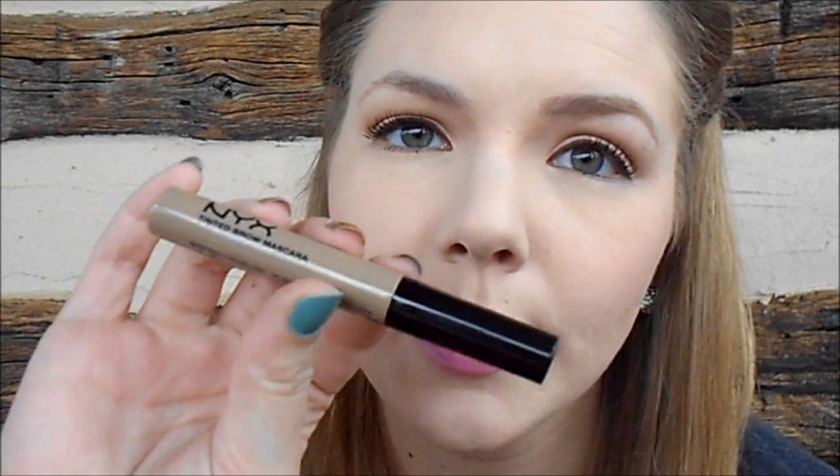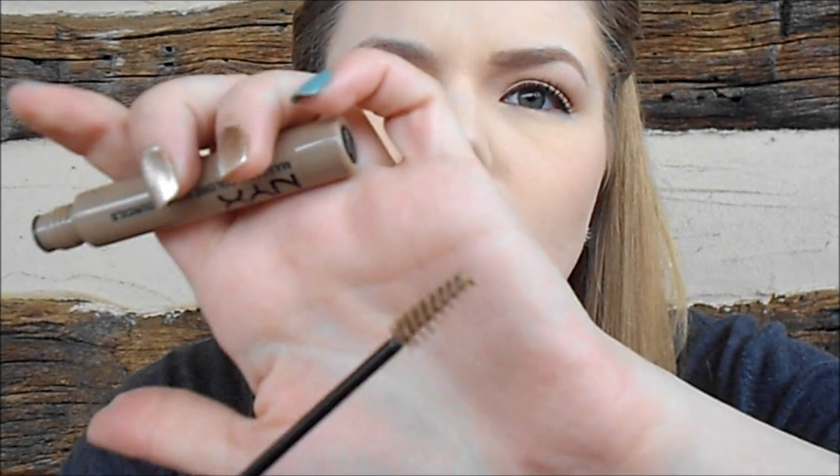Now I'm going to go in with the tinted brow mascara. My shade is blonde. It's a really nice, small, precise spoolie, which I love for getting in the brows — I don't want something as big as a mascara wand. We'll just run through my hairs. I'm actually really happy with how the combo looks, even though I didn't use any powder. It seems to work really well for the color of my brows, and I'll let you know how both products wear throughout the day in the description box.